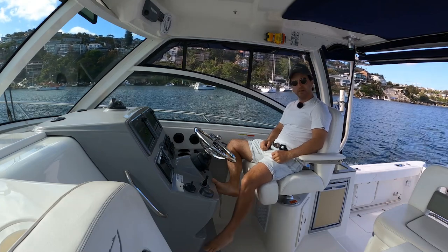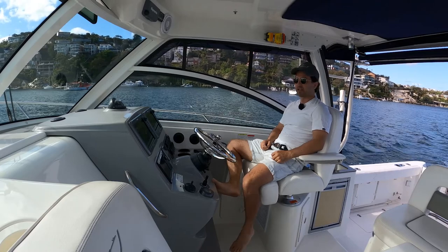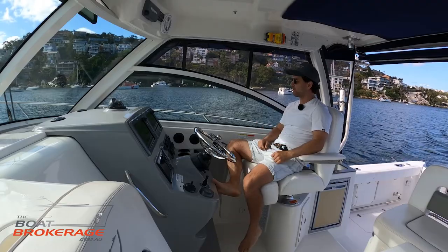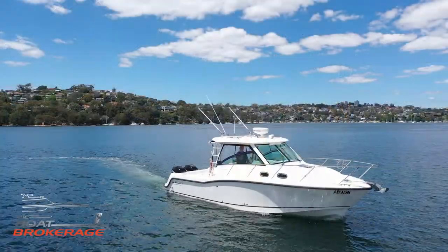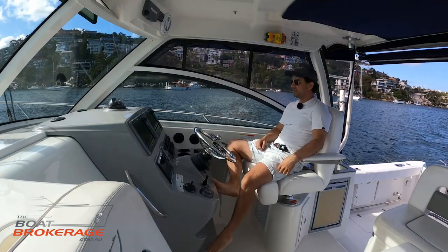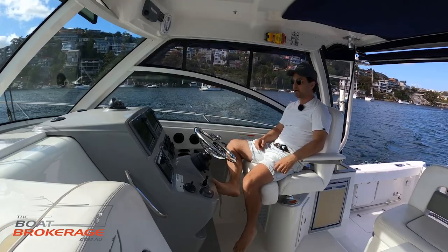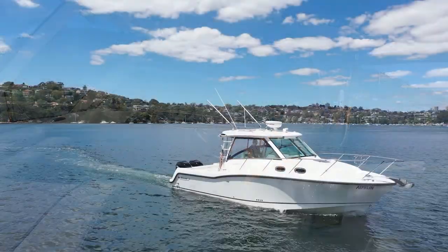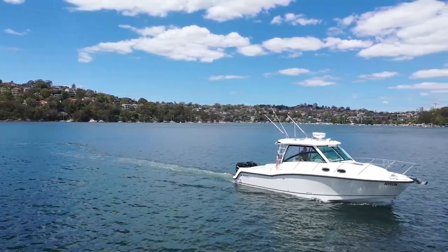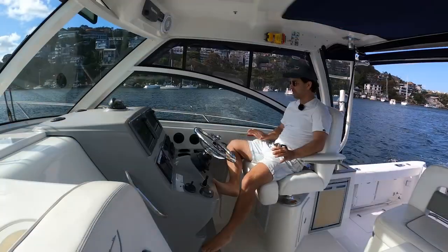G'day. Well this is a little bit of alright, isn't it? I feel like quite the captain here in my American-made captain's chair today, running on autopilot. Beautiful afternoon. It's test drive time. Dan Jones is my name. I'm from The Boat Brokerage and today we're on a really cool boat. We're on a Boston Whaler 315 Conquest and this is my first rodeo when it comes to Bostons — I really enjoy every time I get to have a play with one of these things.